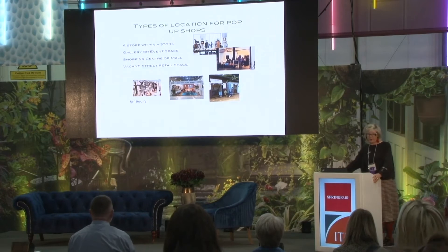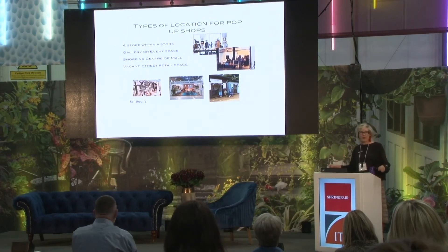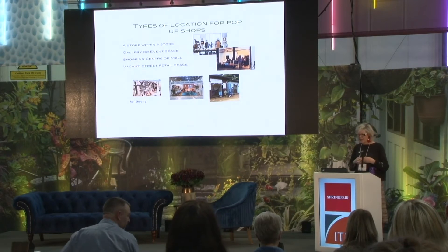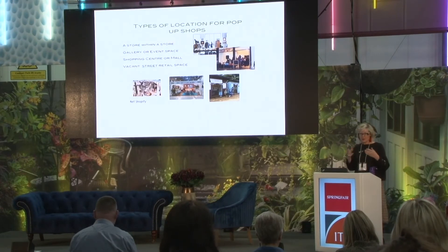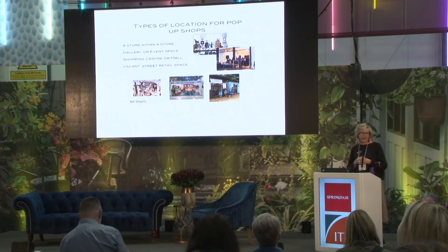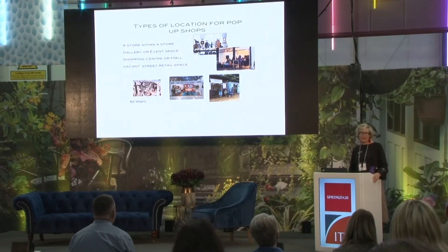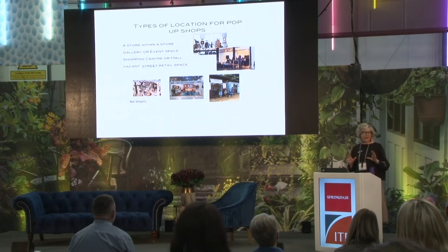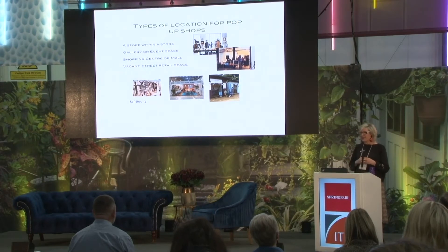Types of location for pop-up shops: a store within a store — this all depends on your brand, and you really need to look at whether your brand would fit into that environment — a gallery or event space, shopping centres and shopping malls, or vacant street retail shops, which I think a lot of high streets now have. There are great opportunities at the moment. But get it right from the very start. When you physically create a store, it's got to be right — that's your chance to expose yourself.